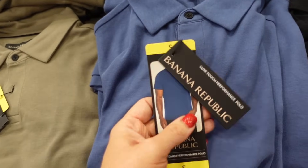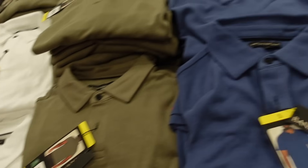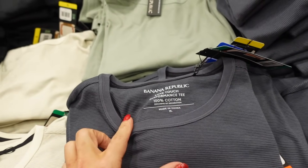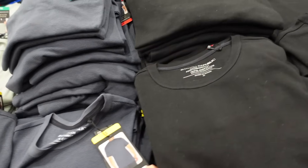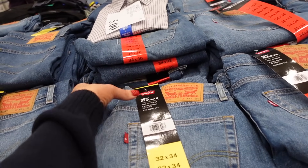Banana Republic polos — super soft and stretchy, smaller collar, henley buttons, relaxed fit. In blue, green, white, and black, and they're $15.99. They also have a Banana Republic 100% cotton tee with a crew neckline in gray stripe, ivory stripe, and solid black for $12.99.